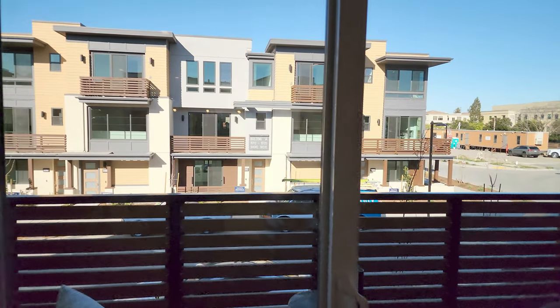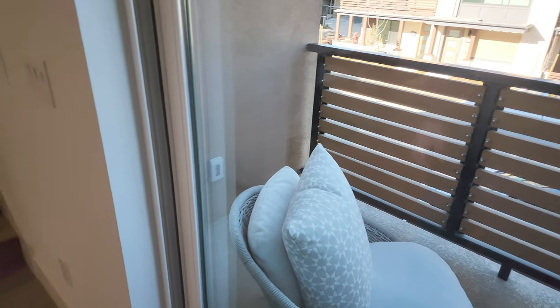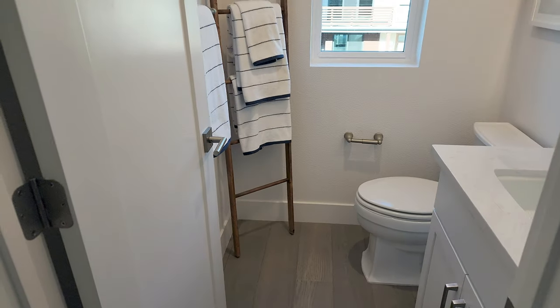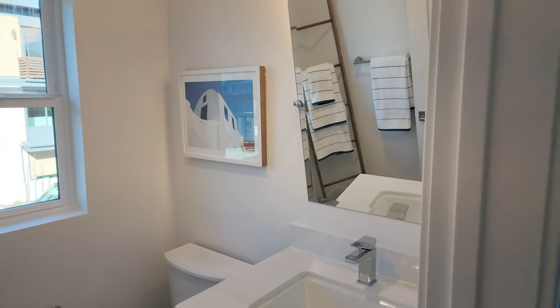Here's the patio — spacious enough that you can put a little table out there if you want to dine outside. Then we have our half bath on the second floor.